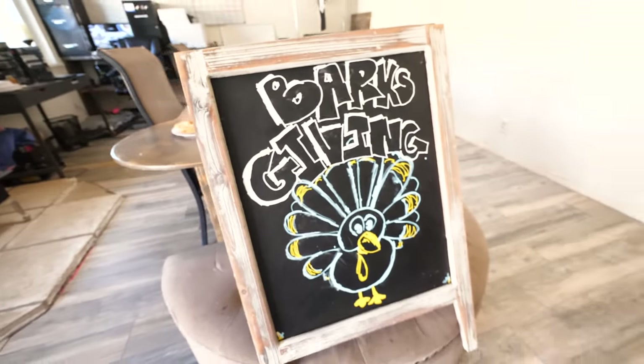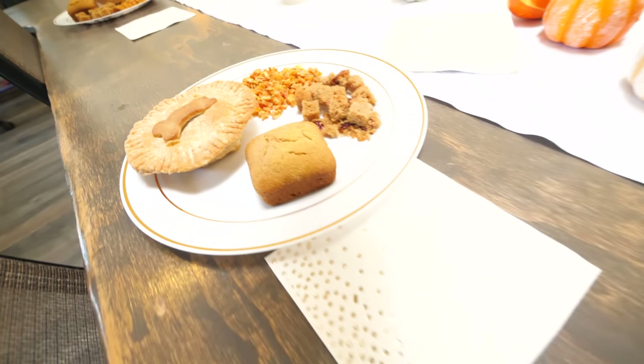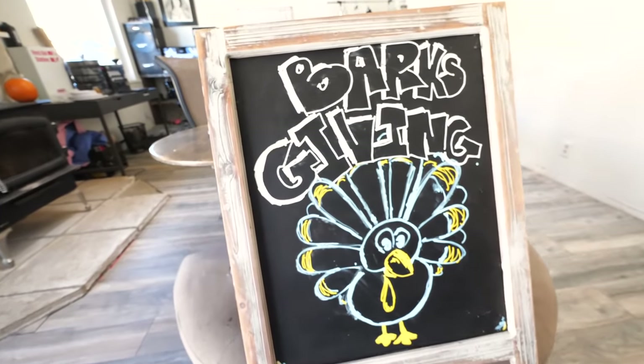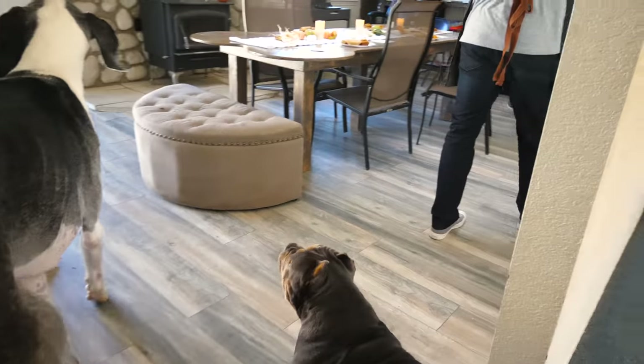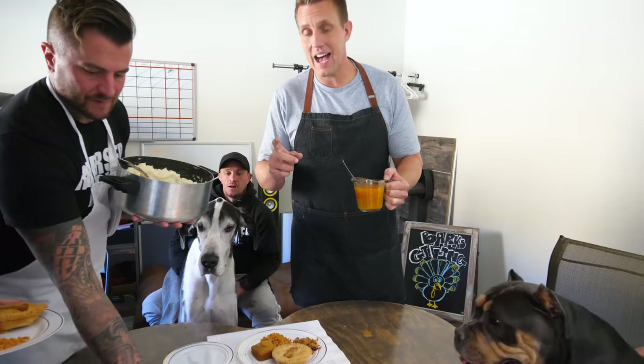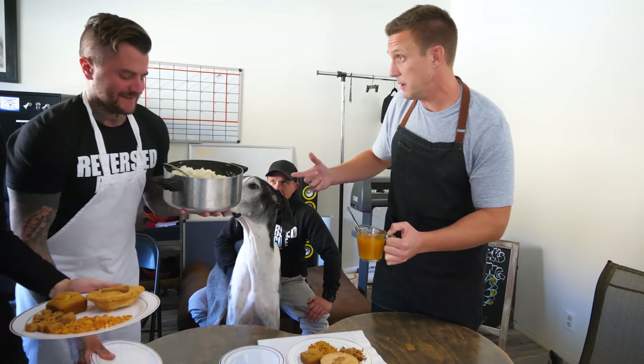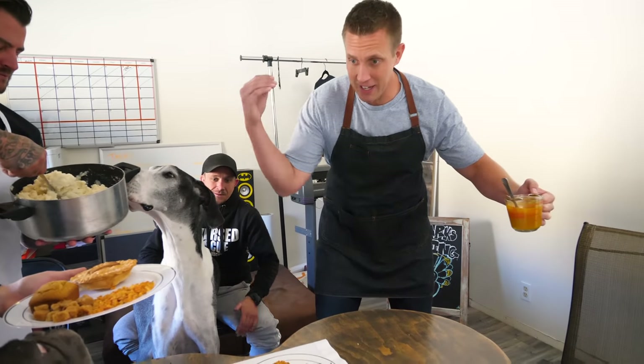It's Barksgiving time! Ty is gonna be serving mashed potatoes and I'll come around with the gravy. Give me a good solid gravy boat. Let's celebrate Barksgiving!